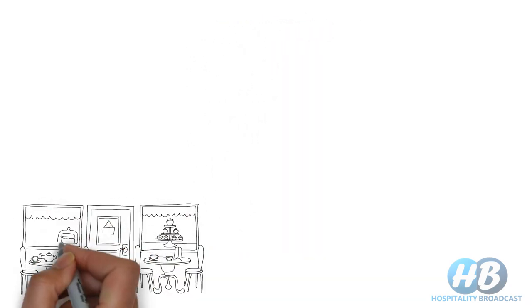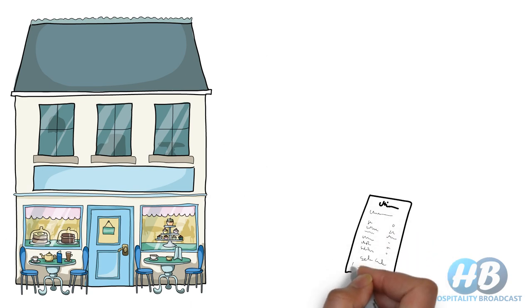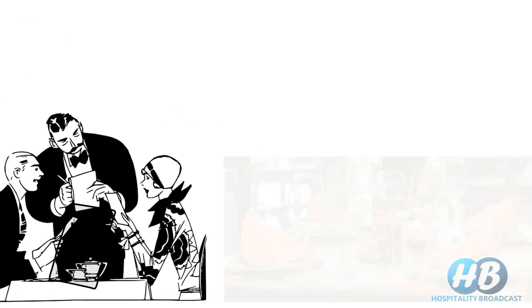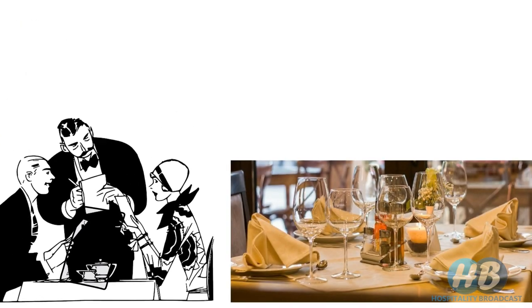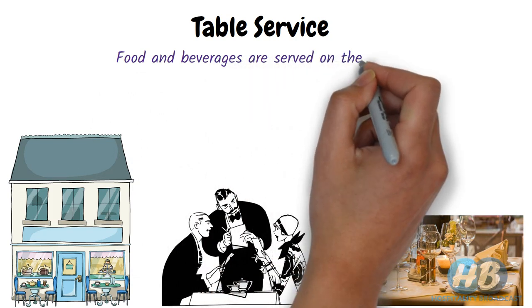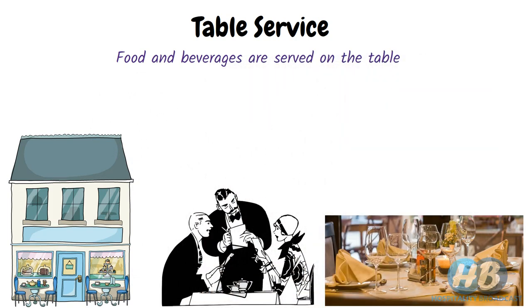The first category is table service. Usually when a guest enters a restaurant, the person is seated and a menu is presented on the table so that they can decide on their order. After a while, a waiter comes to take the order, and then the food is served on the table. Such a service where food and beverages are served at the table is known as table service.